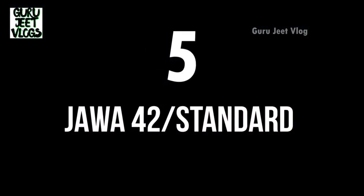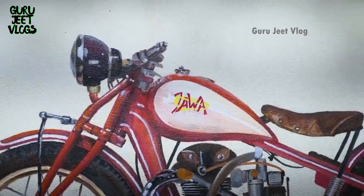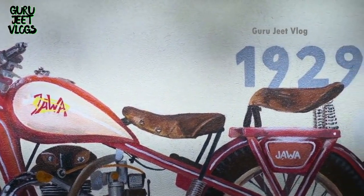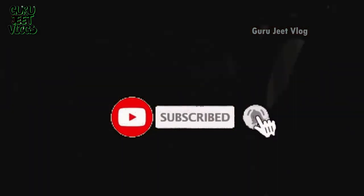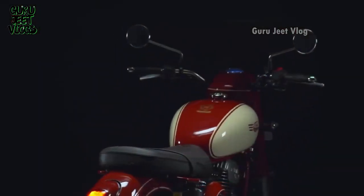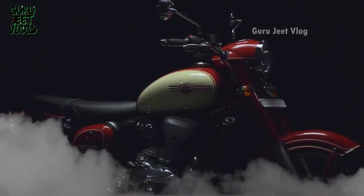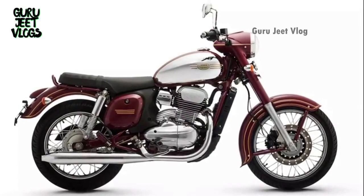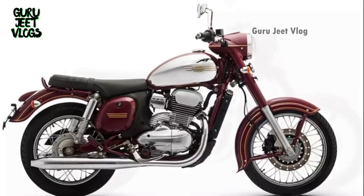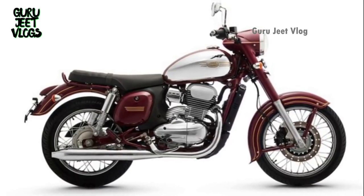Number 5 is the Jawa 42 model, which is the standard model from Jawa and is designed as a touring bike. The sitting height is very comfortable, though taller riders may find it slightly challenging. The power is from a 293cc engine producing 27 bhp. The company claims 37.5 kmpl mileage but the actual average is 32-34 kmpl. The weight is around 170 kg — not heavy or light — and the on-road price is about 1.90 lakhs, with a sitting height of around 765 mm, suitable for riders 5.4 to 5.5 feet.